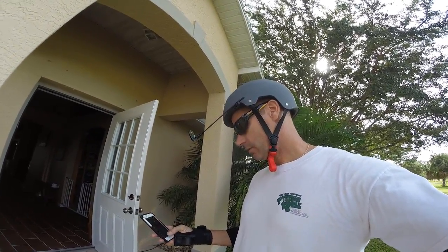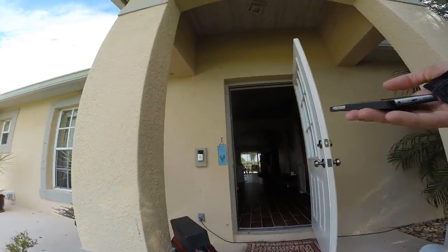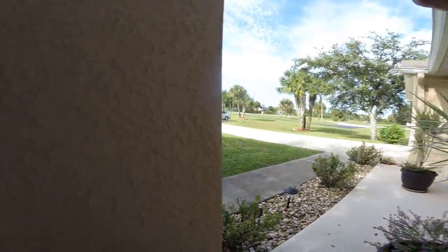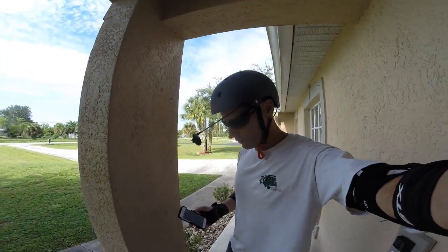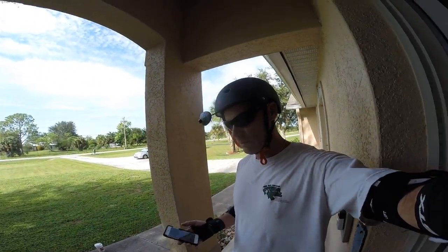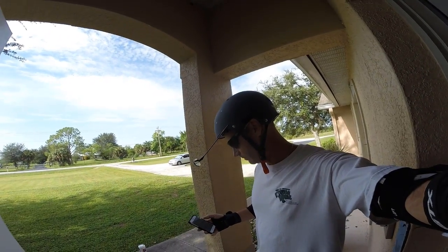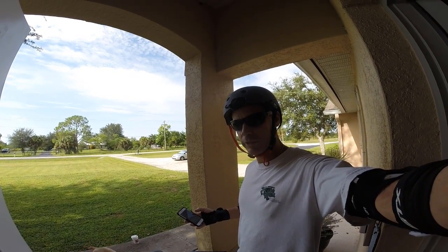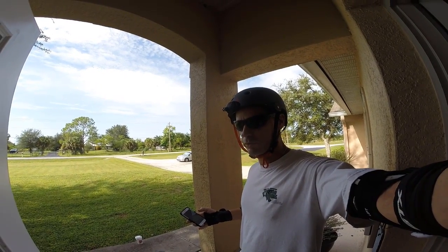So yeah, there you go — my first commuter-type ride on the Monster, and it was very, very good. Not really a negative thing to say about it. Hope everybody has a great Labor Day, and until next time! Don't forget to like and subscribe if you don't already.